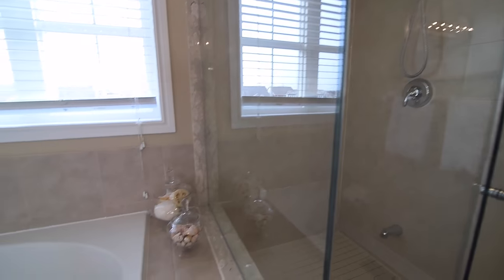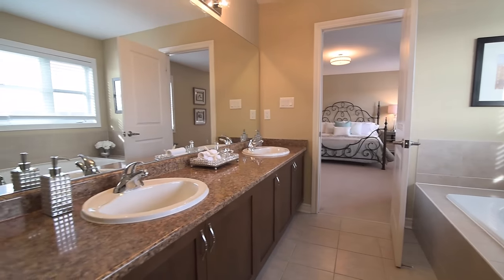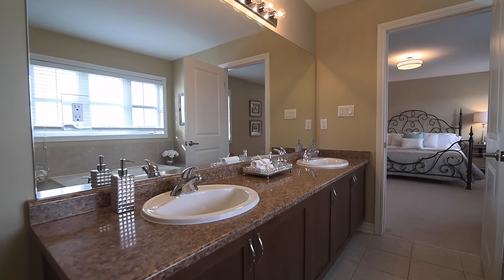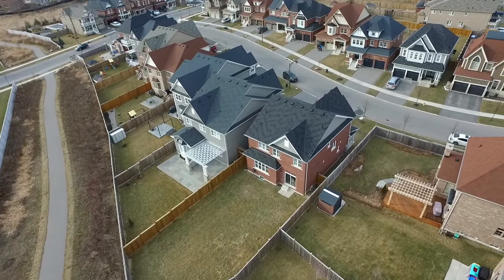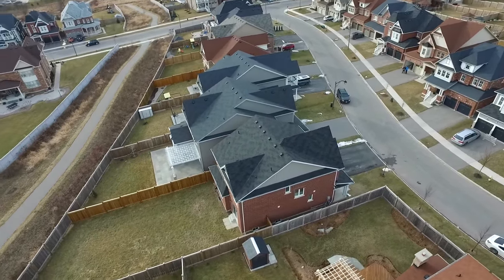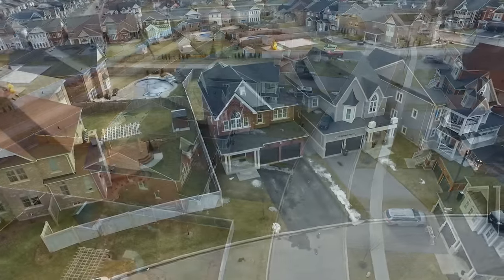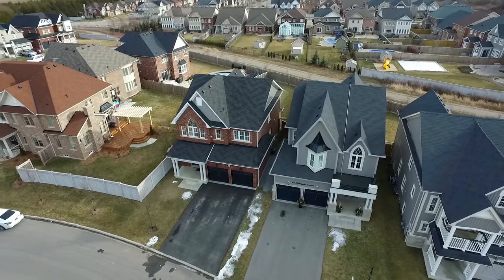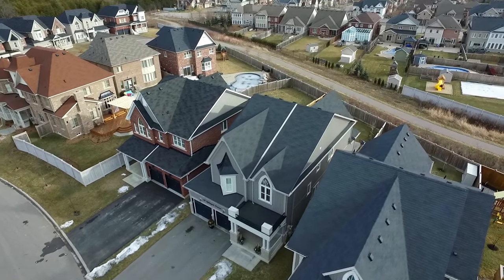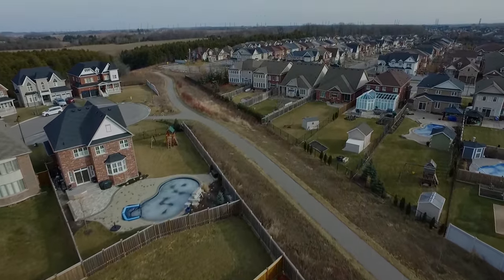This Energy Star home also features a central vacuum system and gas hookup for a barbecue, includes all existing electrical light fixtures and window coverings, and has an unspoiled basement ready for a personal touch. Move-in ready, this home is within walking distance to schools and parks, has a nature pathway right behind its backyard, is just minutes away from many neighborhood amenities within Brooklyn, and is just a short drive to Highway 7 and the 407, as well as golf courses, conservation areas, and downtown Whitby and Oshawa.